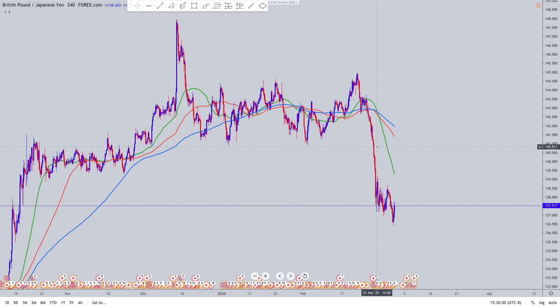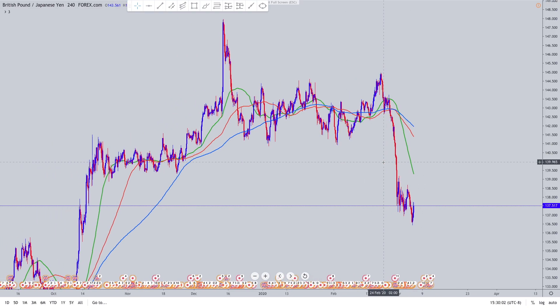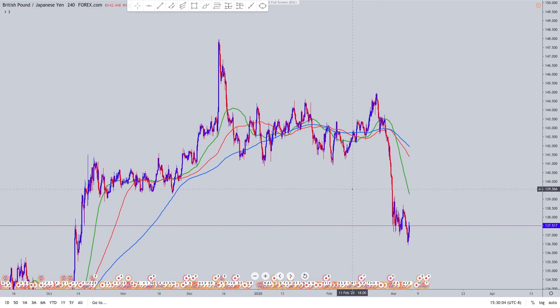I'm just looking at a naked chart when I do this because I don't really need the noise of trend lines or zones or something to mess up my view or sentiment.